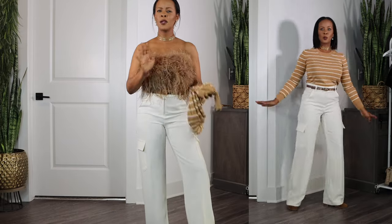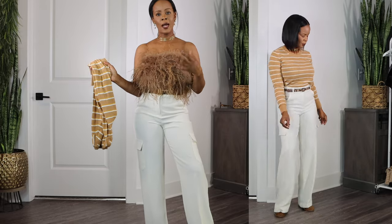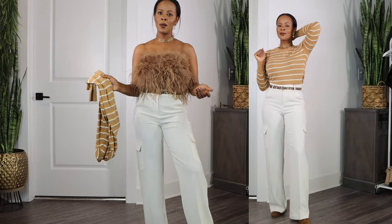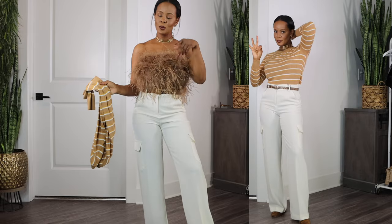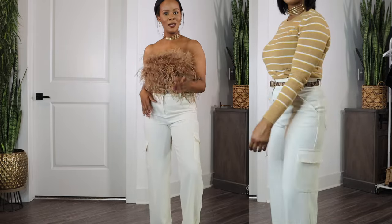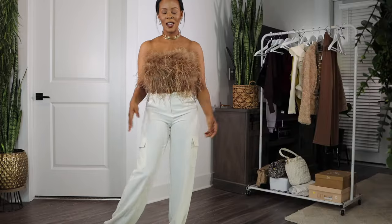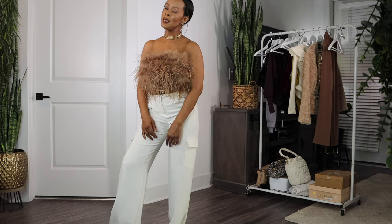I can wear these cargo pants casually with a sweater and feel really comfortable, or I can wear them with a nice feathered top and feel amazing — dress them up or dress them down. Let me know where you guys are going to apply your contrast. Is it in color? Is it in style? Is it in silhouettes? Let me know what you're trying. I'm trying a few different things in this one video.